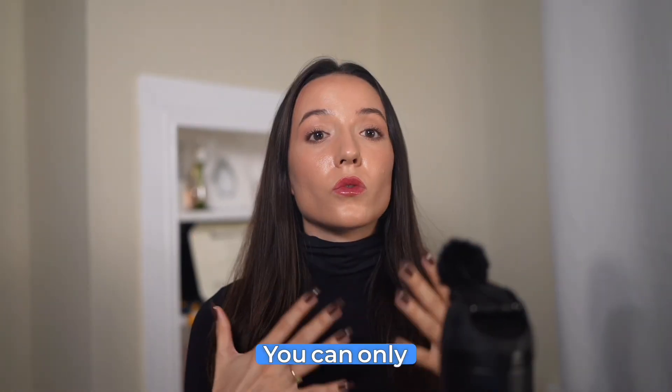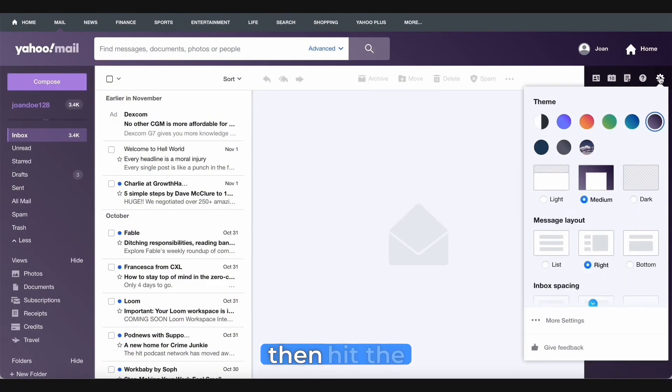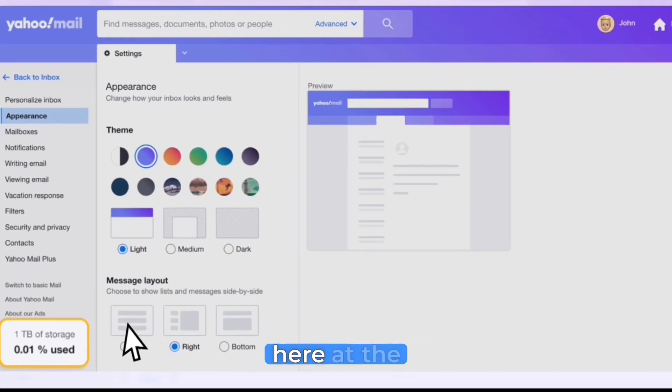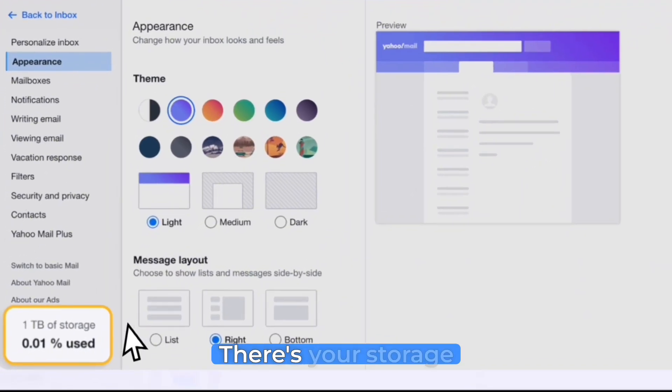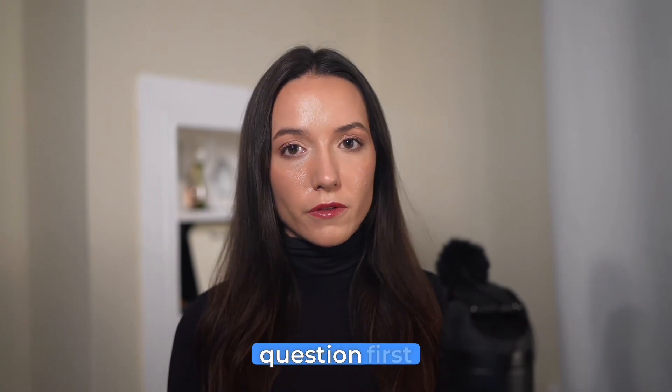Here's how to check Yahoo storage. You can only do this on desktop, not the mobile app, which is annoying. Click the gear icon in the top right, then hit the three dots for more settings. Now look down at the bottom left — there's your storage meter showing exactly how much of your Yahoo storage space you're using.